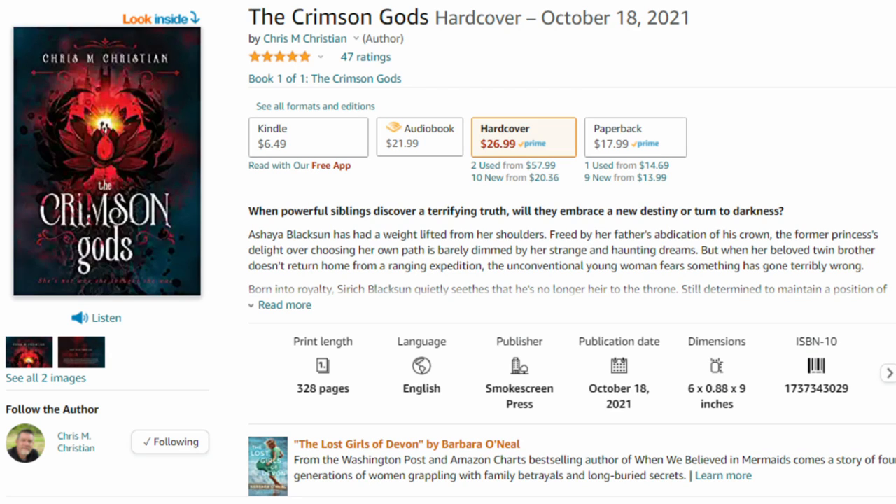You can grab your copy today — we have paperbacks, hardbacks, audiobooks, as well as ebooks and Kindle. If you're interested in medieval fantasy or dark epic fantasy, be sure to check out The Crimson Gods; I'll have all the links in the description below. And for those who have already read it and left reviews on Amazon, I really appreciate it — we're almost up to 50 reviews. Reviews are the best thing you can do for new authors to get their name out there.